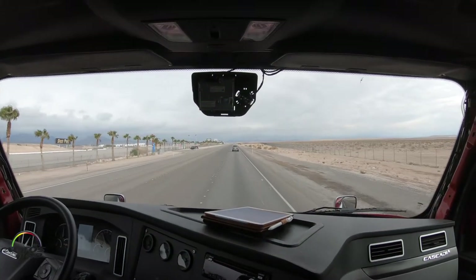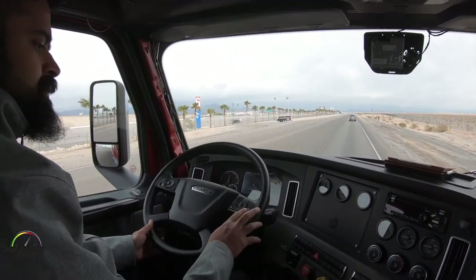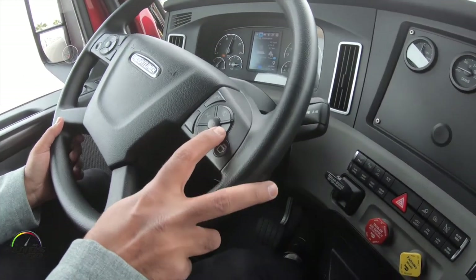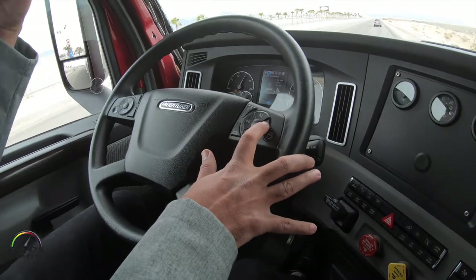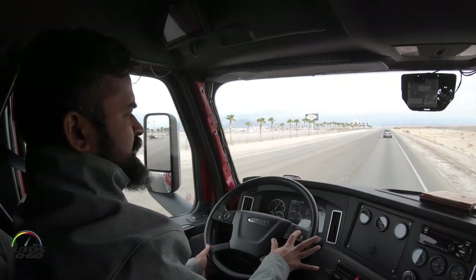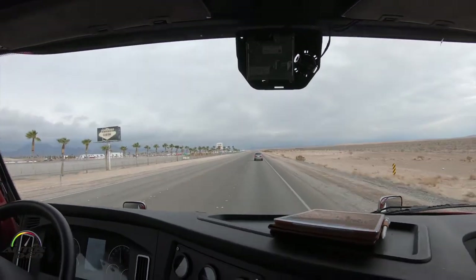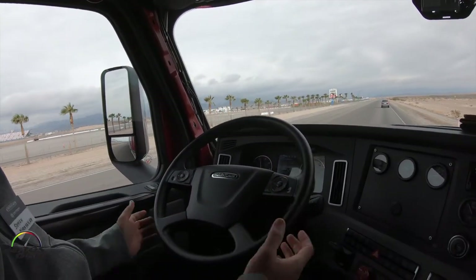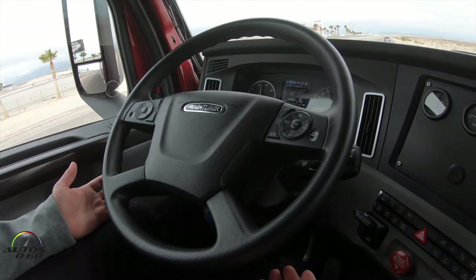Now that we are in highway driving conditions, I will enable my cruise control. As soon as I enable cruise control, not only is my distance control active, but also my lateral control is active. The camera is constantly monitoring lane markings on the road, and once it is able to determine the vehicle's position in the lane, it gives small steering inputs to make sure the vehicle stays centered in the lane.